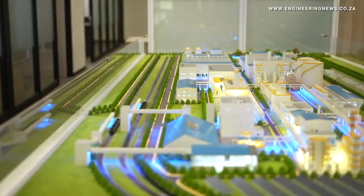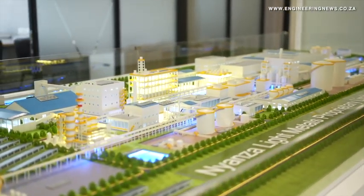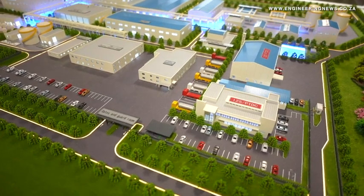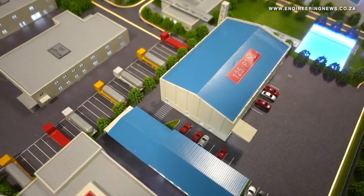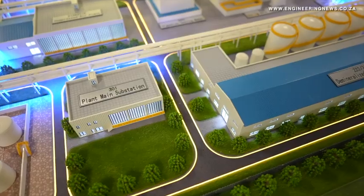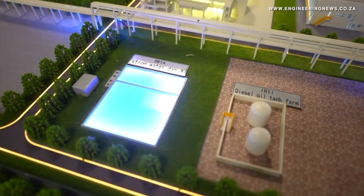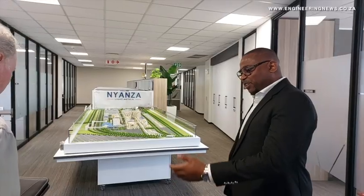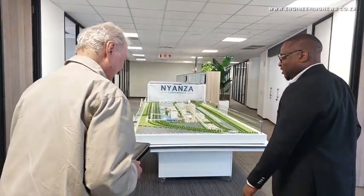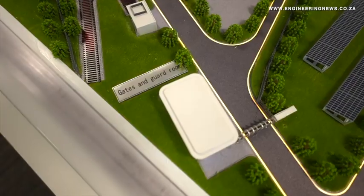The bulk earthworks phase of the Nyanza Light Metals plant has started, with site clearing, leveling, and geotechnical studies underway. Piling and other bulk earthworks are expected to continue into 2025. Nyanza Light Metal's CEO talks to Mining Weekly's Martin Kremer about what titanium dioxide pigment is, what it is used for, and progress made in the construction of the new plant.